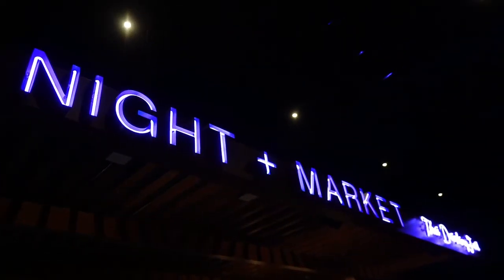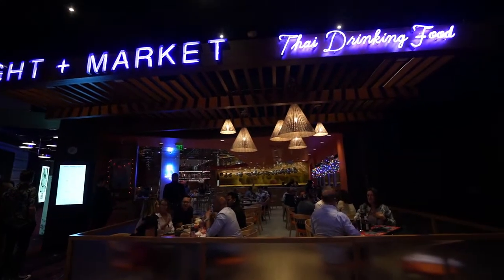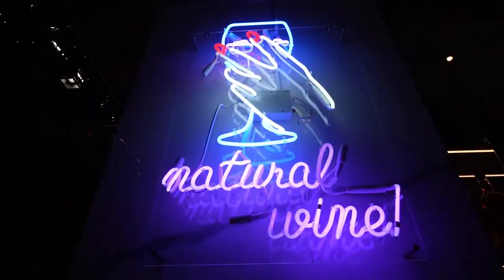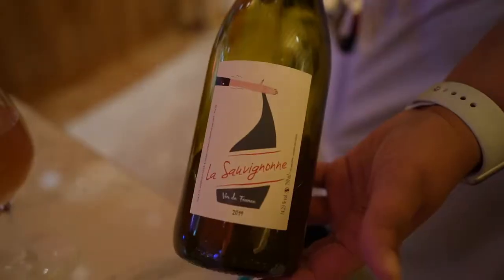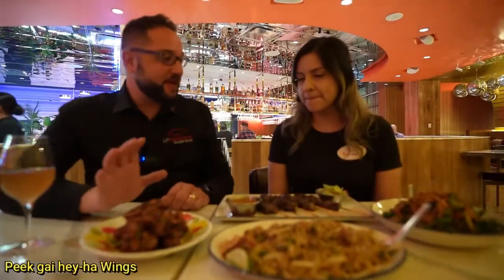Off to spot number three: Night Market by Chef Chris Yenbamrung. He grew up in LA and comes from a Thai family, so we'll be enjoying some Thai food. This is your orange wine — they feature natural and biodynamic wines here. It does taste just like wine but with an orange bam to it. First, we're going to start with the P.K. Ha wings, which they call party wings or three-flavor wings.